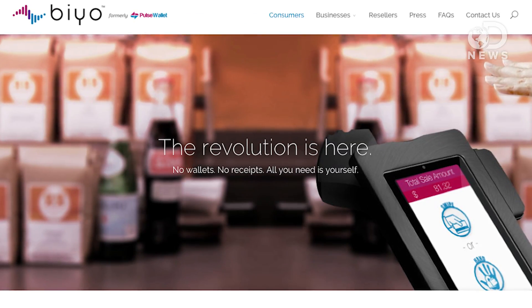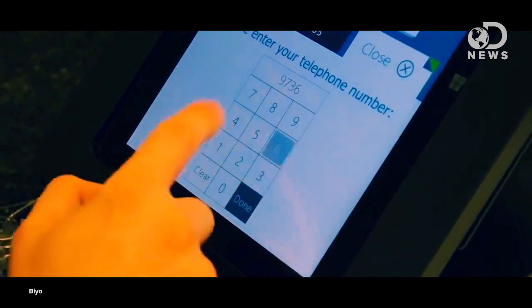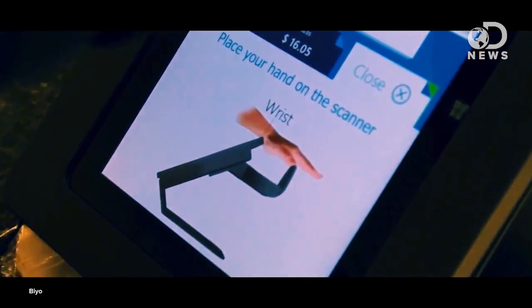Similar vein scanning hardware has been used in Japanese and Brazilian ATMs for years now, but this is one of the first instances of it being used specifically for payment processing. US company Bio, formerly known as Pulse Wallet, was technically the first to develop this technology, for which they claim near-perfect results, citing only one false positive for every 1.25 million scans.